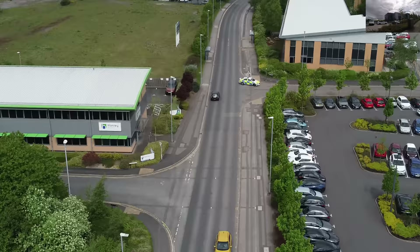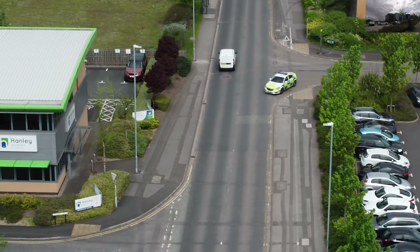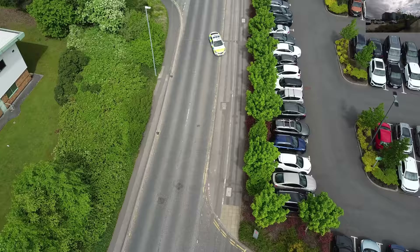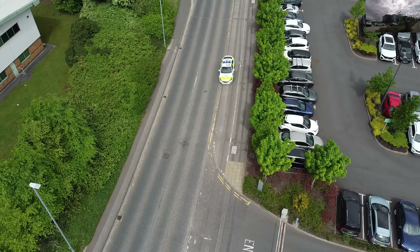They're going to turn round, look — they're going to turn round and they're going to sneak up behind me and ask me what I'm doing. They think I can't see them, but of course I can. And I can also hear sirens as well.